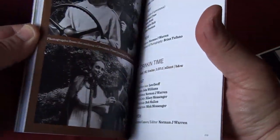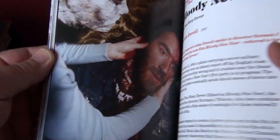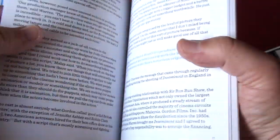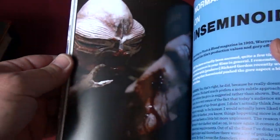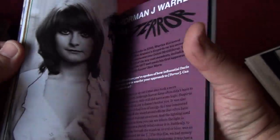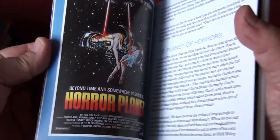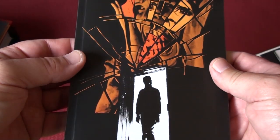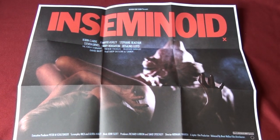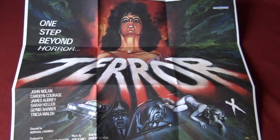There are also a few posters, and of course you get the booklet. I have to be careful because it does contain some nudity and some very graphic gore. Horror Planet is the other title of Inseminoid. It's a very nice booklet. And here is the mini poster of Inseminoid, and the other side is Terror.